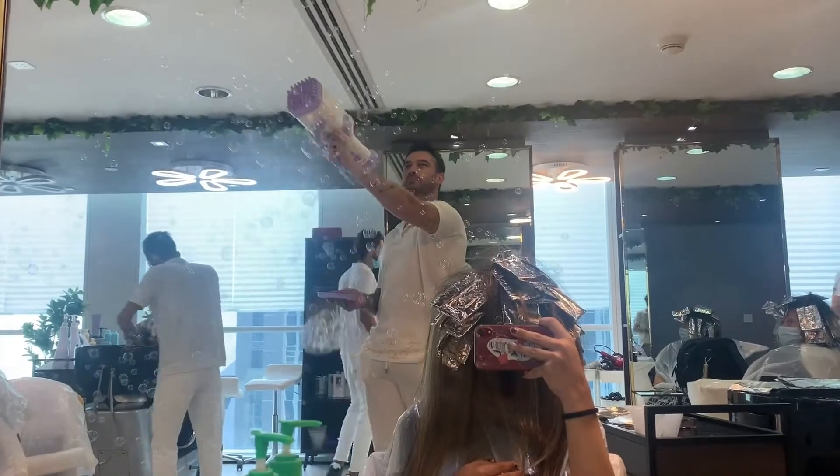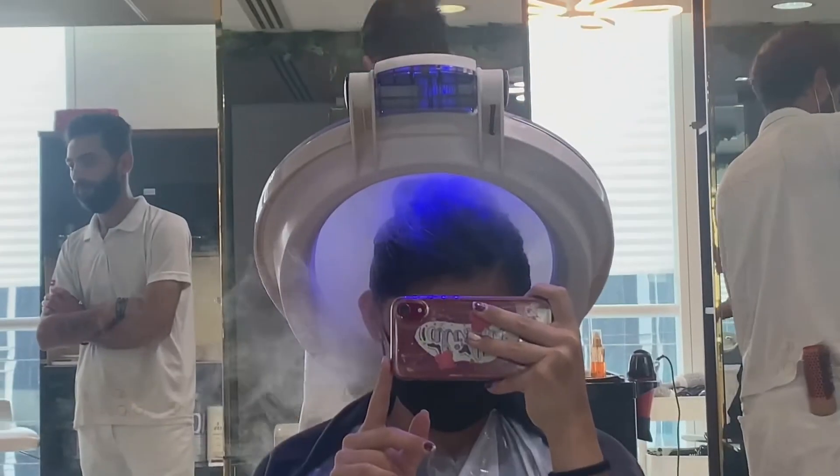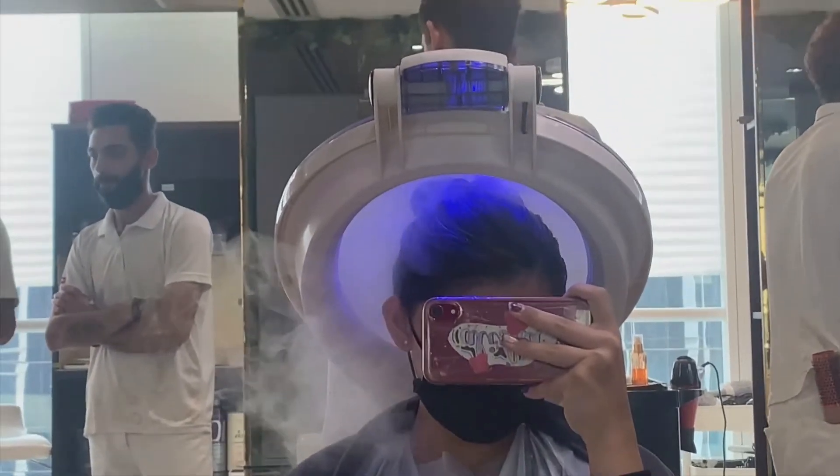After they bleached and washed my hair, they put my hair in this blue dehumidifier-looking thing. If there are any actual hairstylists watching, please tell me what that is because I have no idea!